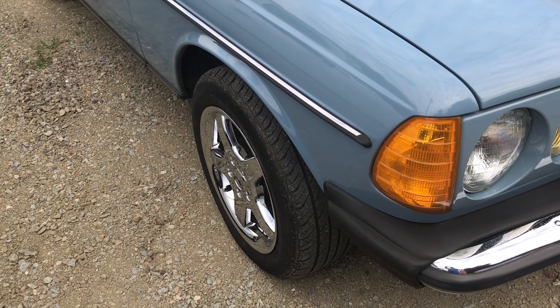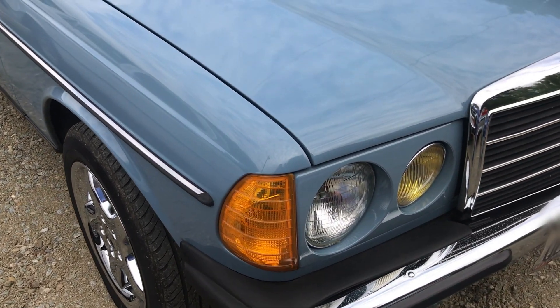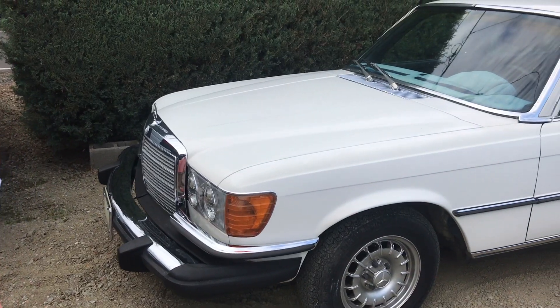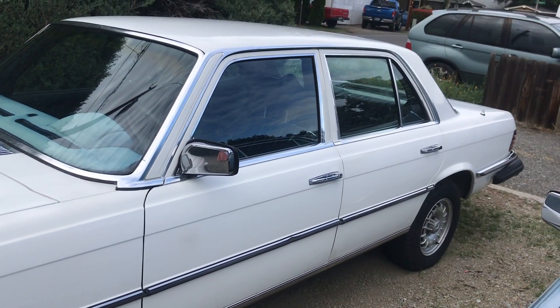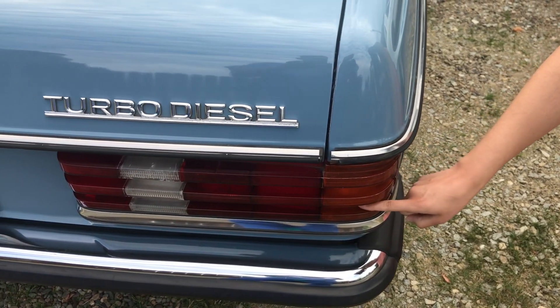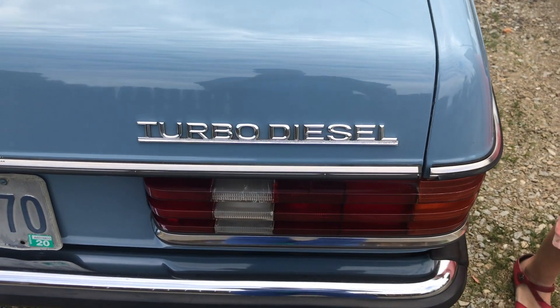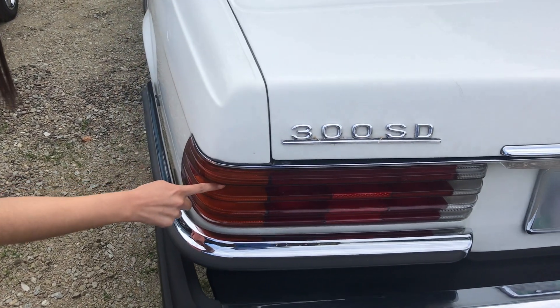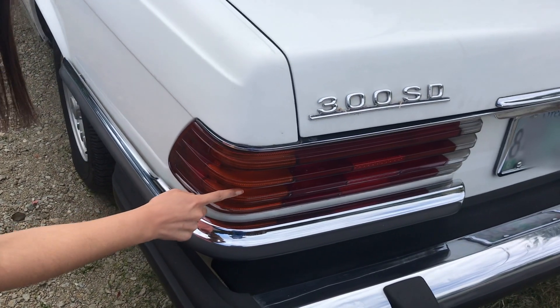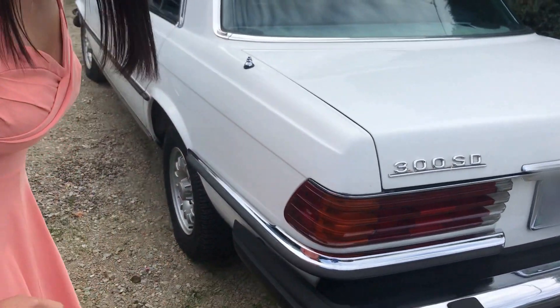For the W123 series, Mercedes chose wraparound front lights, which were also on the W116 cars, making the turn signals more visible. On both cars, the lenses of both front turn signals and rear light units had the same ribbed design as on the W116 S-Class. This prevented the entire lens from becoming obscured by dirt.